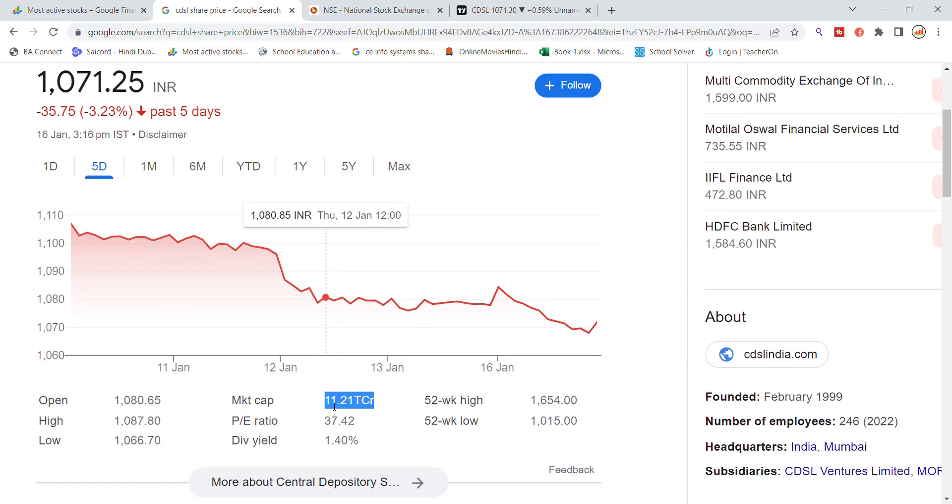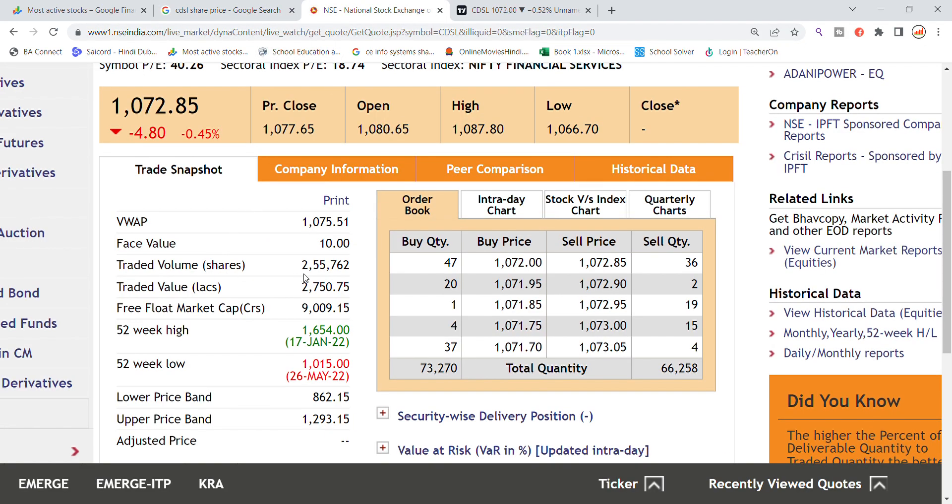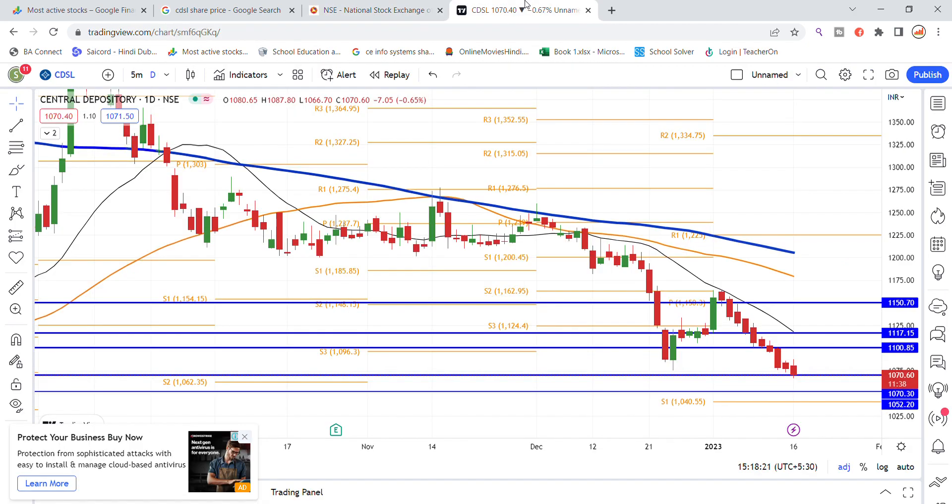The stock market cap is 11,21,000 crore, P/E ratio is 37, and dividend yield is 1.40%. Volume generated is 2,55,000 with a traded value of 2,750,000,000. Buying is at 73,000,000 contracts and selling at 66,000,000.